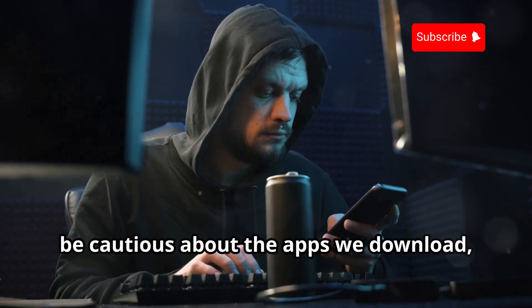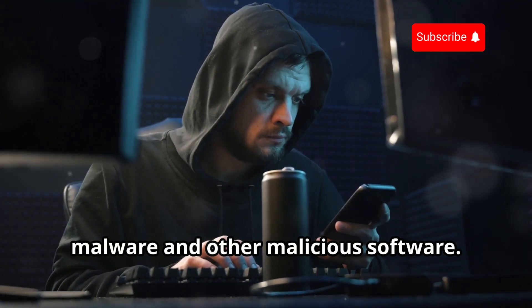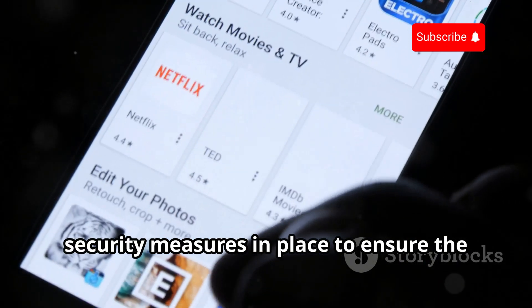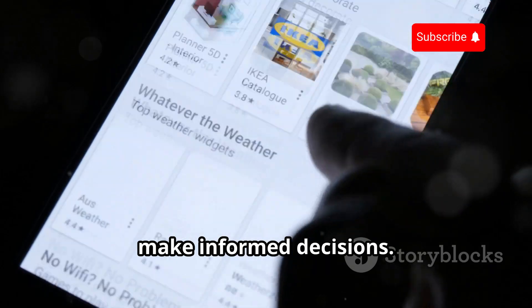Firstly, be cautious about the apps we download, especially from third-party sources — these apps can often be a gateway for malware and other malicious software. Stick to official app stores and read reviews carefully, as official stores have stringent security measures in place and reviews can give insights into other users' experiences.